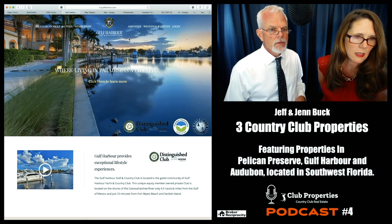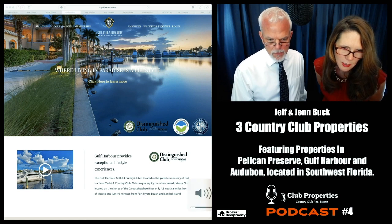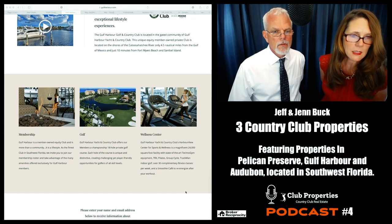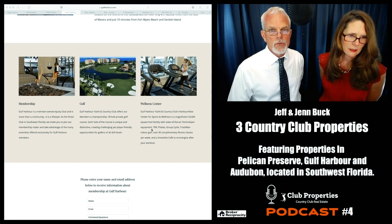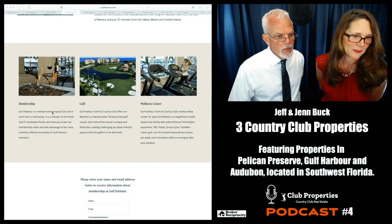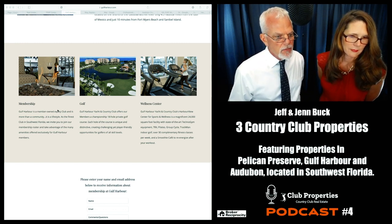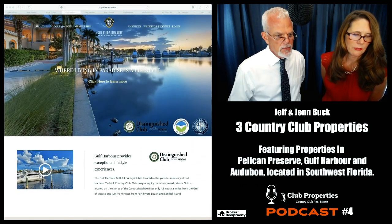Let's click on the club website. It's a unique equity member-owned private club located on the shores of the Caloosahatchee River, only 4.5 nautical miles from the Gulf of Mexico and just 10 minutes from Fort Myers Beach and Sanibel Island. You instantly feel relaxed when you pull onto Sanibel Island. Membership is a member-owned equity club — more than a community, it's a lifestyle. They call it the finest club in Southwest Florida.